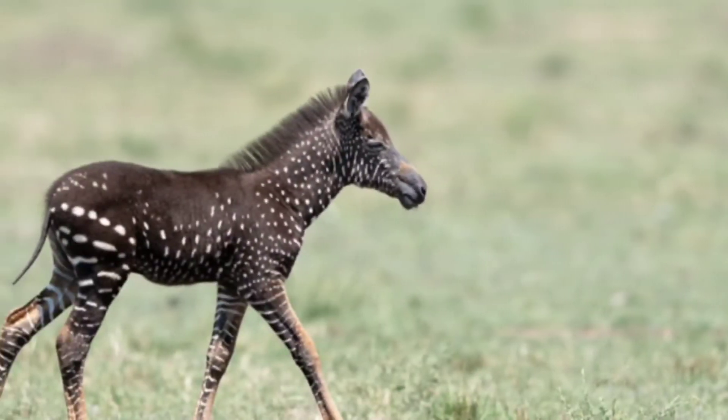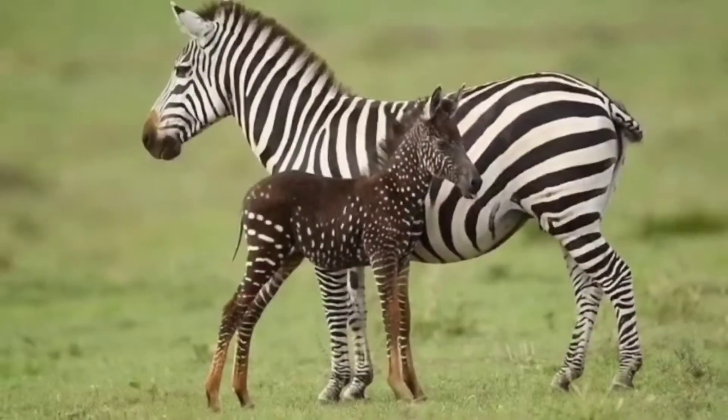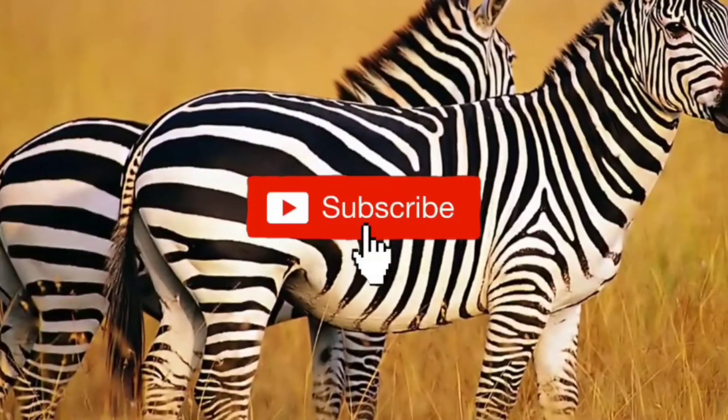The polka dot appearance is due to a genetic disorder called pseudomelanism, where animals display an abnormality in their stripe pattern.